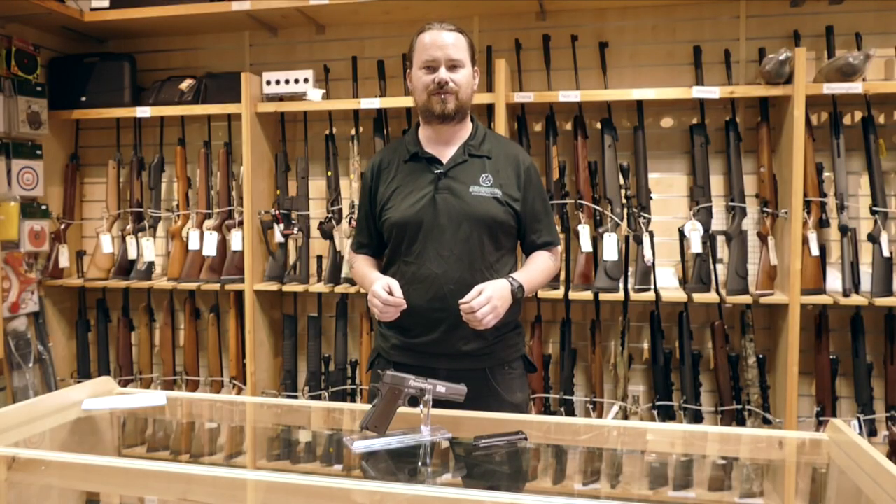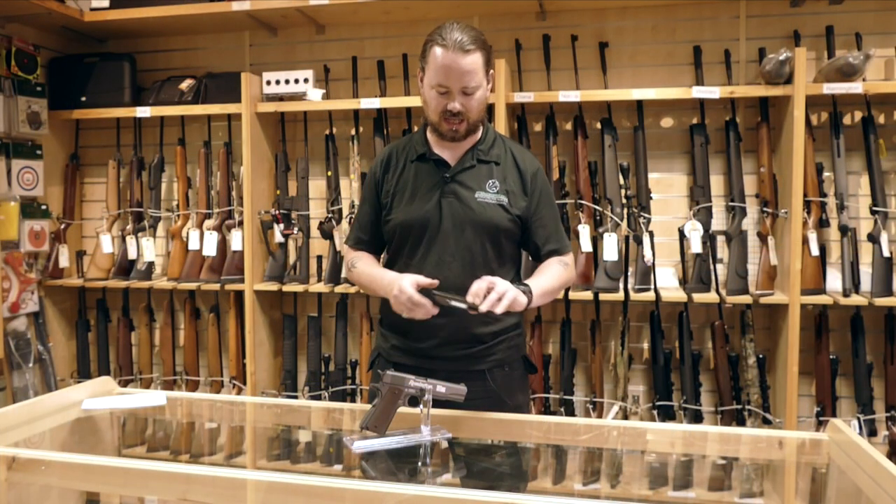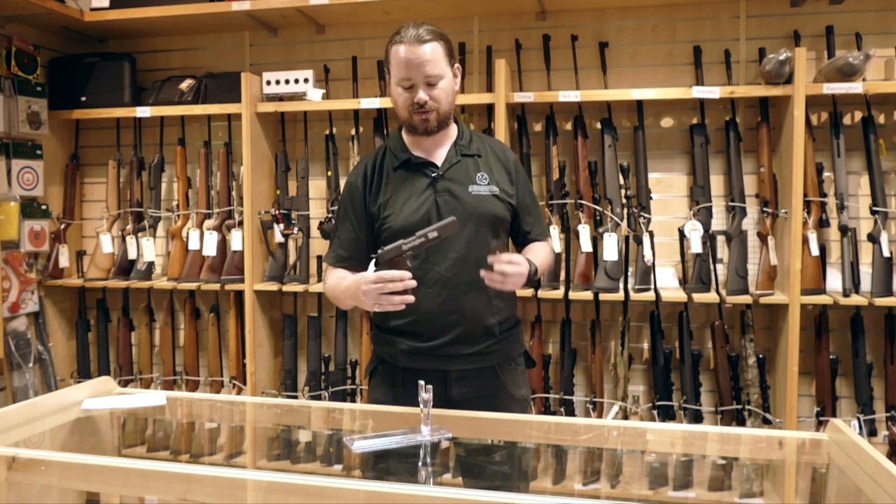This is a .177 copper steel firing blowback CO2 pistol. It uses an 18-shot magazine, which also houses your CO2 in there, which is removable — just like on the real 1911.